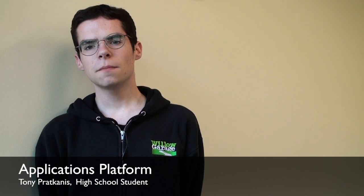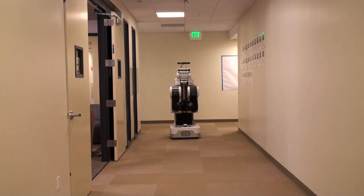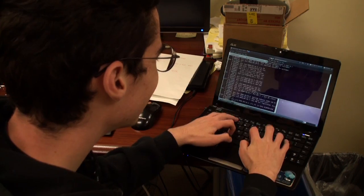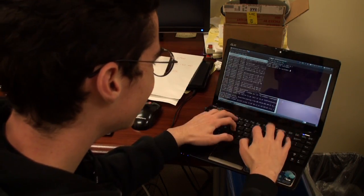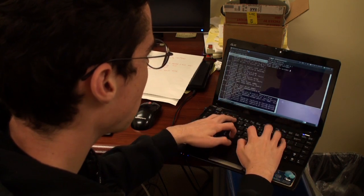This platform will allow users to easily install, manage, and run demos and utilities. One of the current annoyances when using a PR2 is the difficulty of starting and stopping applications and programs. For the applications platform, you had to set up a laptop or a computer, then log in to the PR2, then type commands manually.